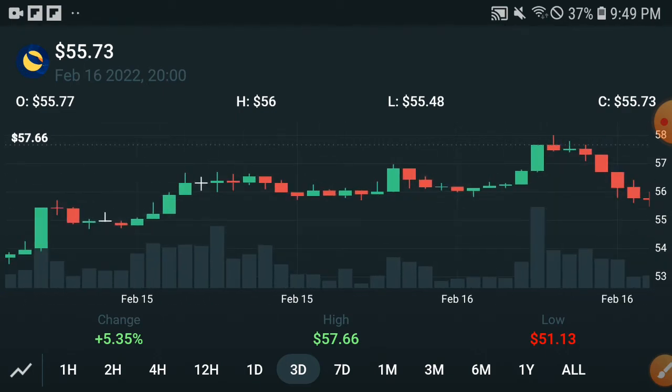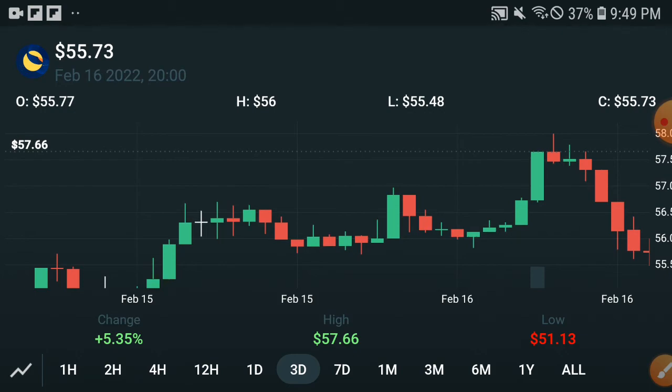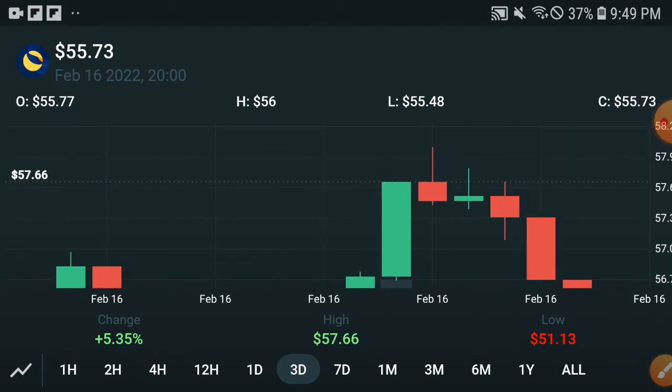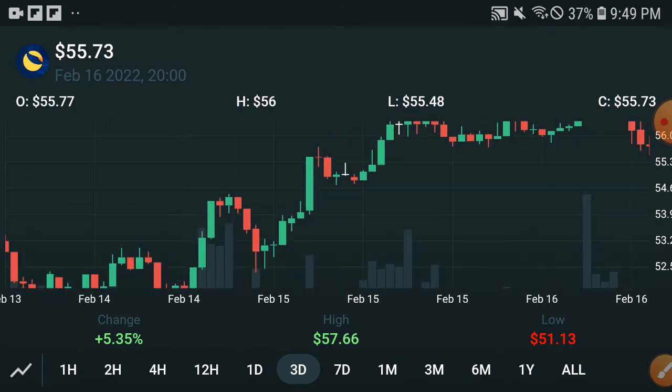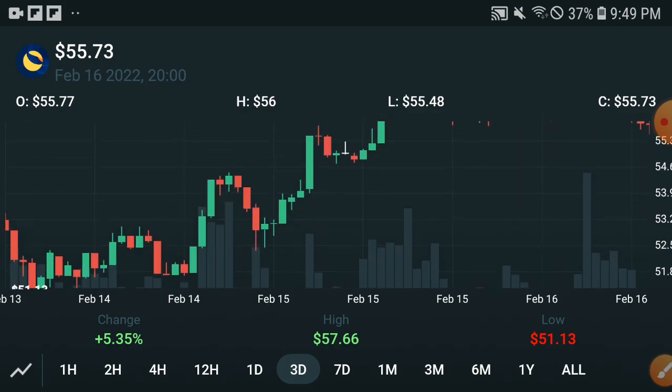My advice and opinion for all of you: don't start selling if they temporarily dump down. That does not mean you should start selling. For example, if the candle is going red and going down, that does not mean you should sell. Please hold and ignore this. I am sure in upcoming days the price will pump more. The price is very cheap right now, so buy it easily. Thanks for watching, take care.